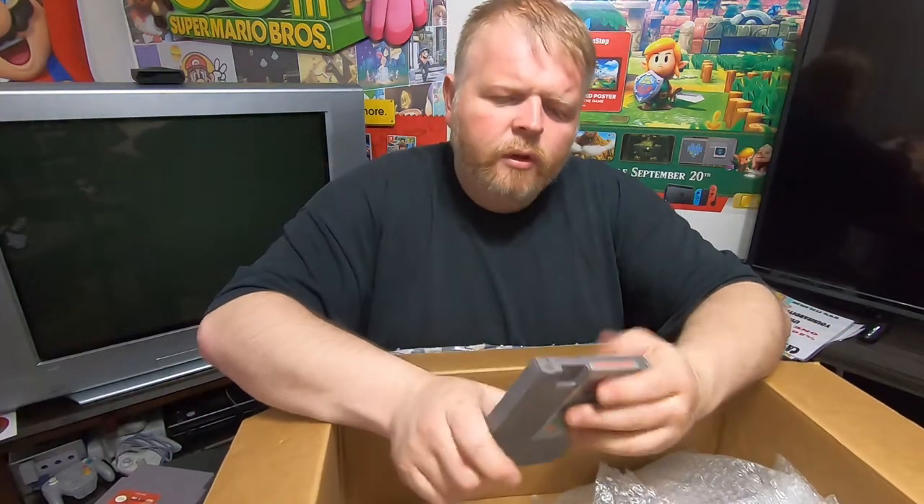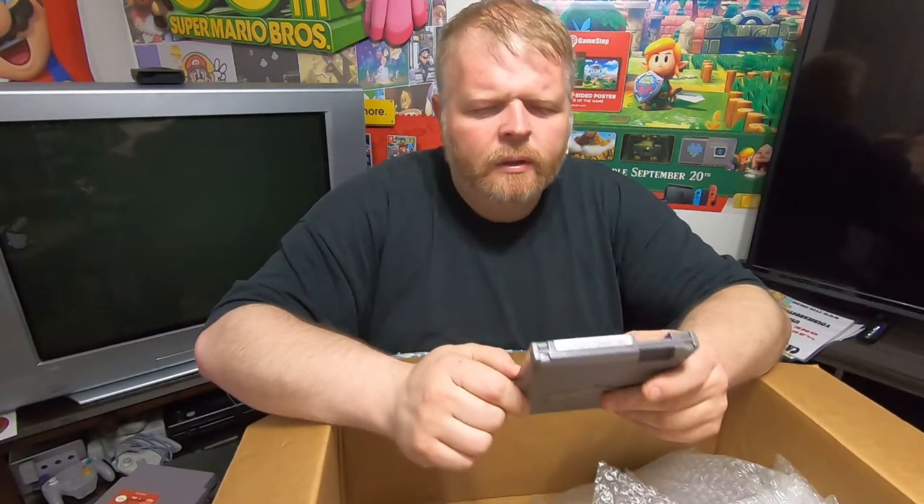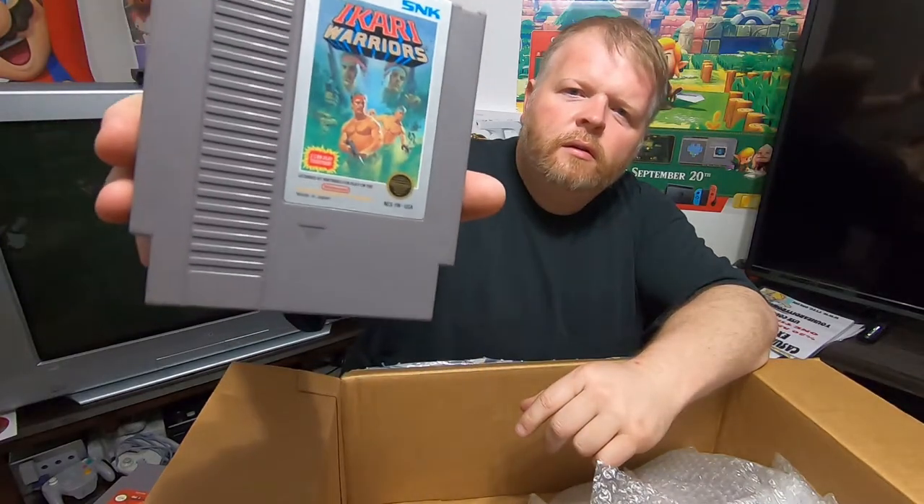Another NES title, also in really good shape. It belonged to Danny Pollard at one point in time — that's okay, we'll get that off of there. That is Ikari Warriors on the Nintendo.